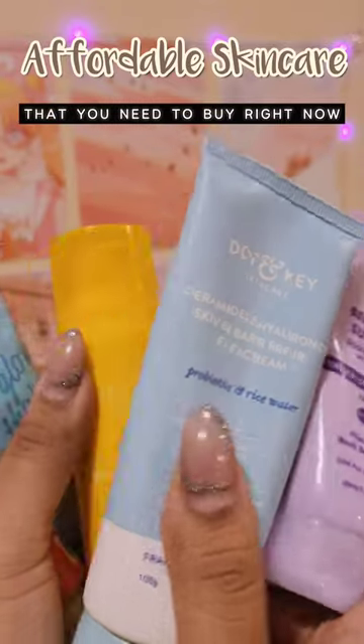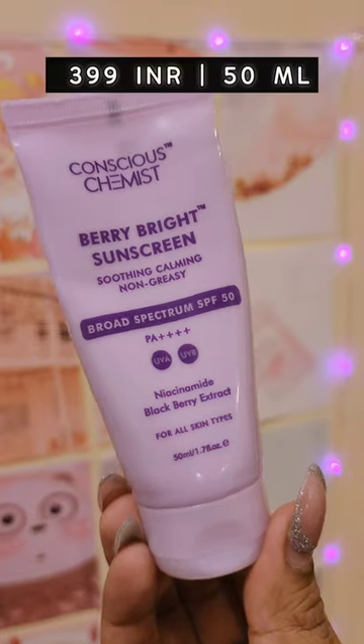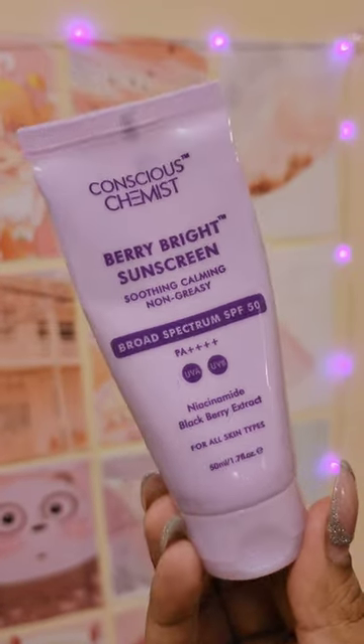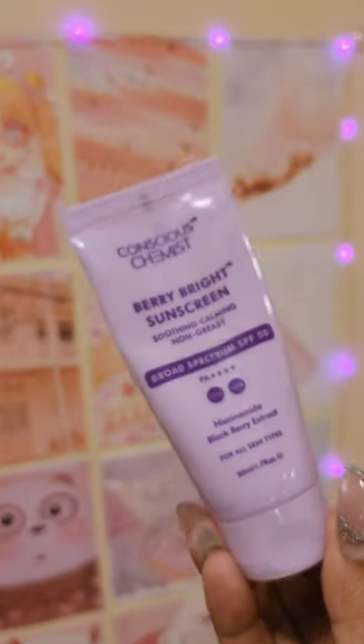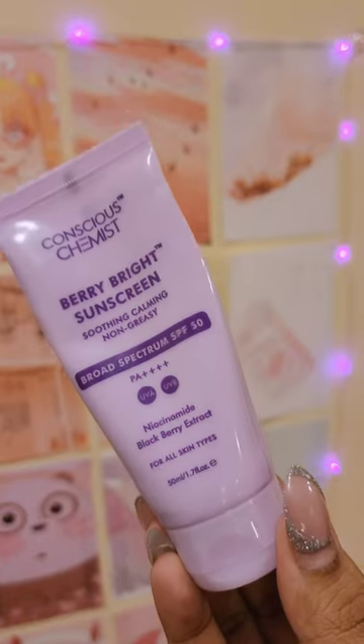Today let's talk about some products which are not only affordable but bang for your buck. First we have this Conscious Chemist Berry Bright Sunscreen. This is an affordable version of the sun drink and I absolutely love this. It does have fragrance but comes in this nice travel-friendly lavender packaging. It has similar filters like the sun drink one.